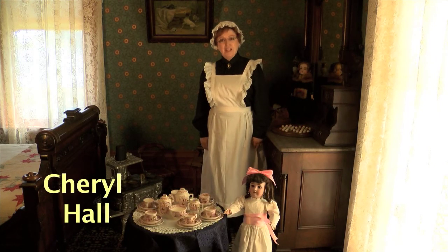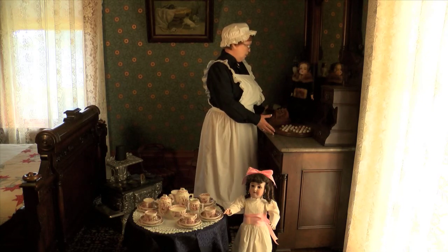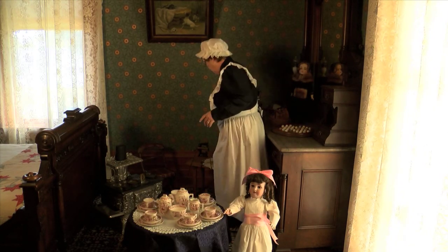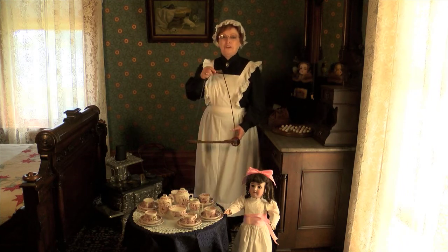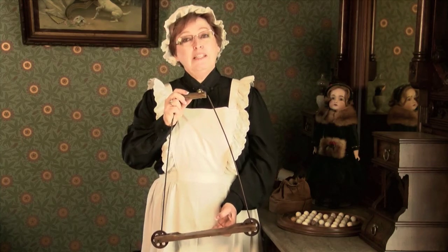Welcome to the children's room. As you can see, I'm surrounded by toys. We have toys for boys and we have toys for girls, but my favorite is the scooter. Children aren't so very different today from children in the McHenry period.